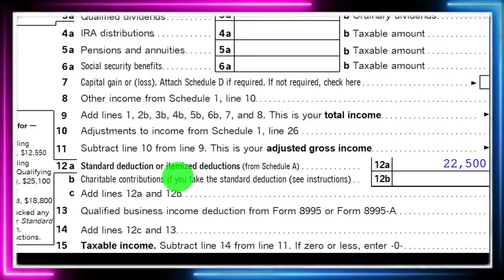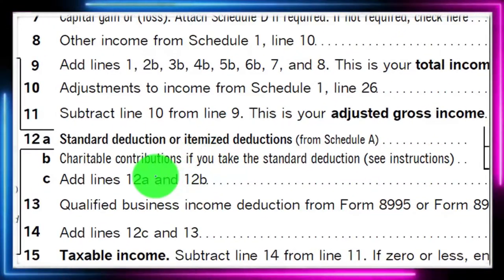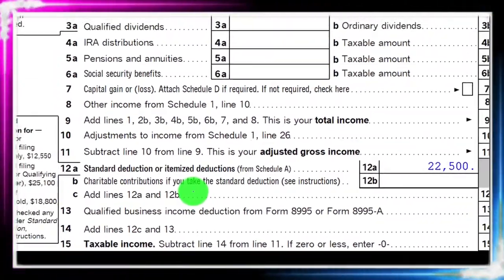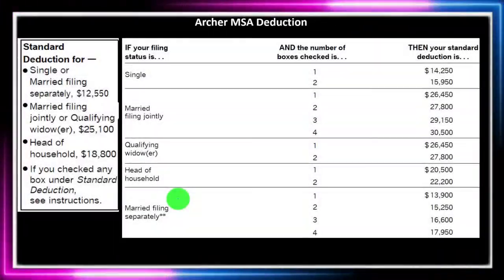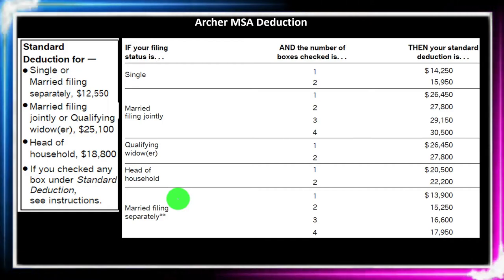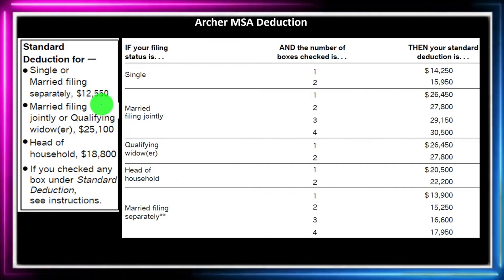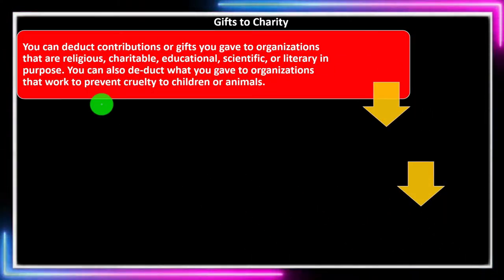Charitable contributions are generally thought of as an itemized type of deduction, which you would only be able to take larger advantage of if you were itemizing. However, if someone is not itemizing, we have this item on page one of the Form 1040 — charitable contributions if you take the standard deduction. We're focused here on the itemized areas, noting that you want to keep in mind what the standard deduction is to determine whether someone is going to be able to itemize.